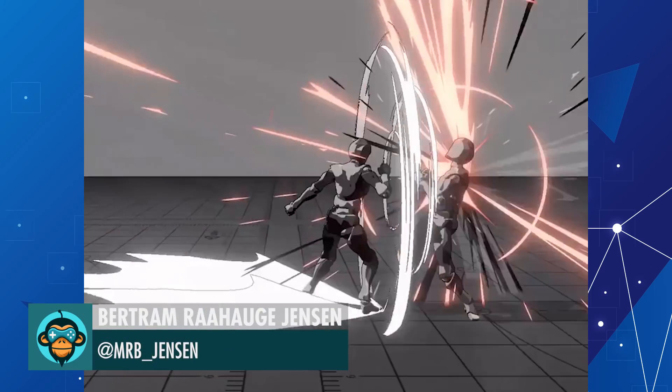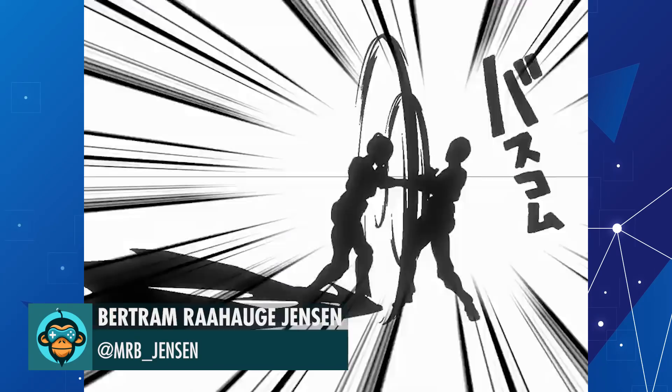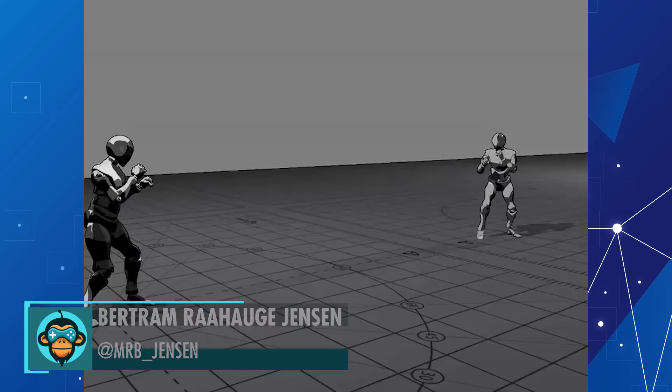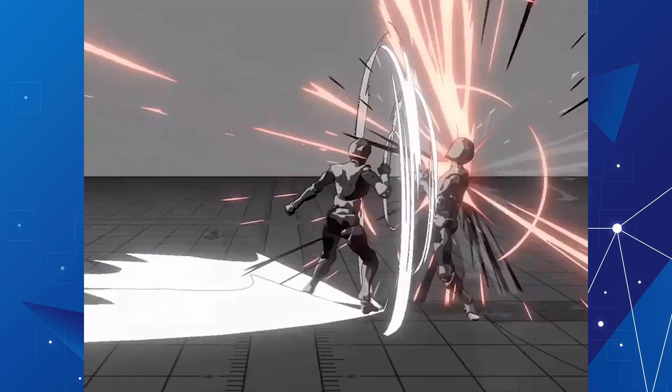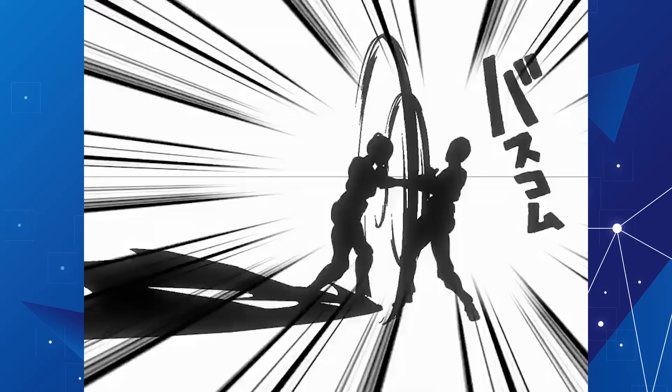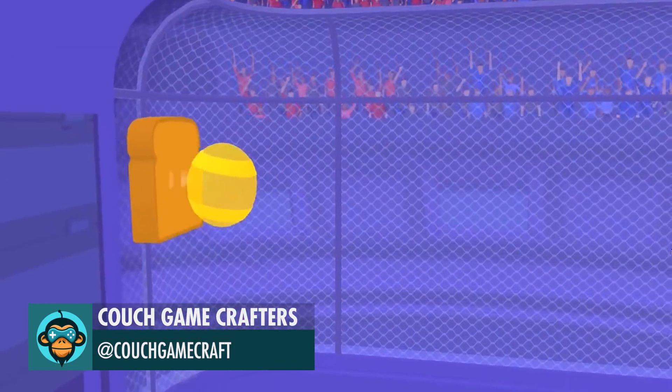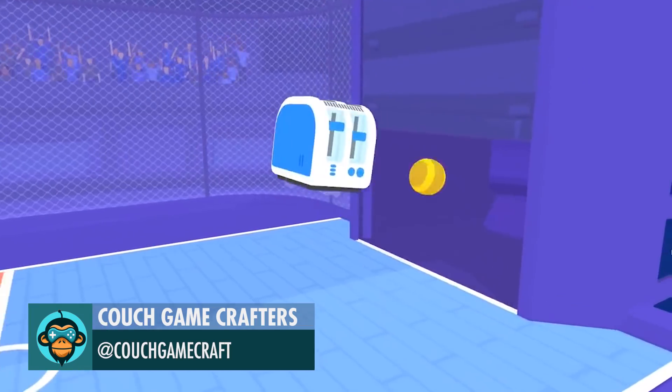Working a little bit on the punches by Mr. B Jensen. Toaster Ball is now available on Steam by Couch Game Crafters. The link is below.